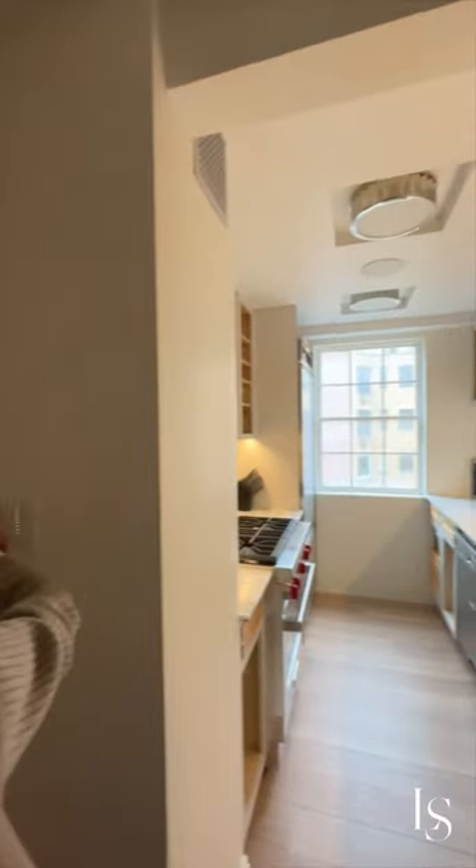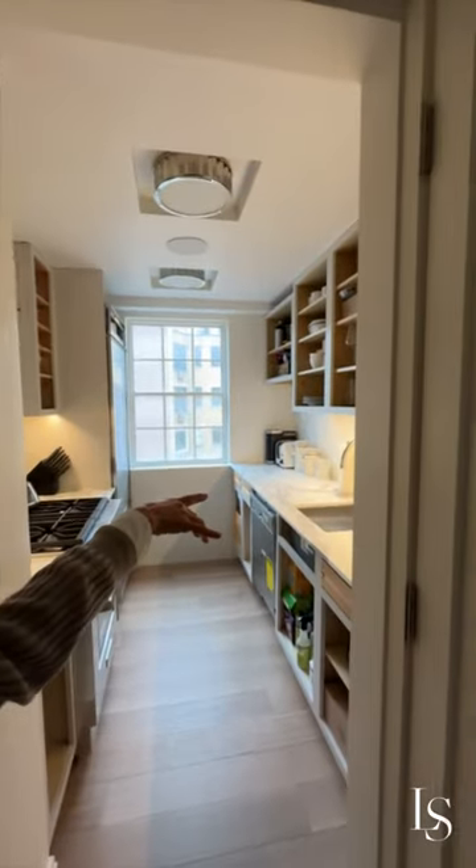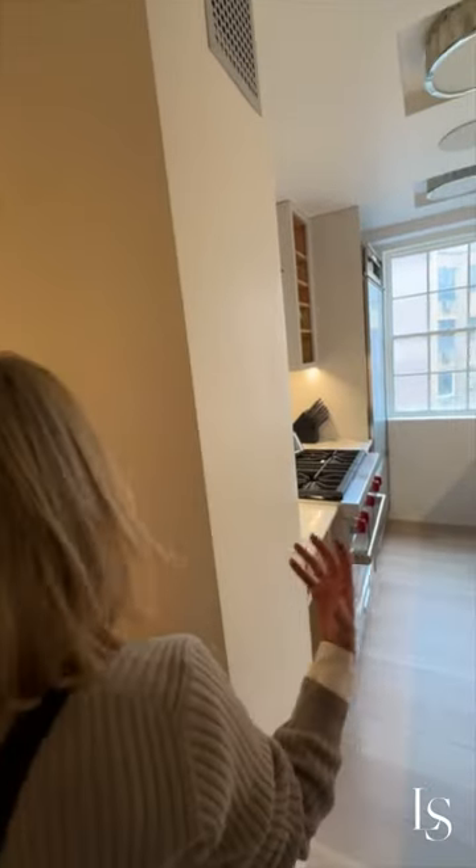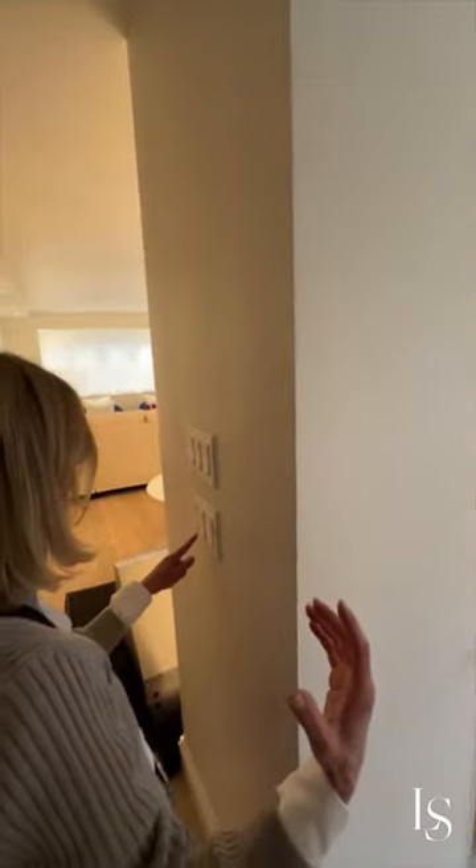Oh Leslie, where's the light? You can see the beautiful under-cabinet lighting. Oh my god, these are like my favorite lights and I really want to show them off. I'm really bummed.